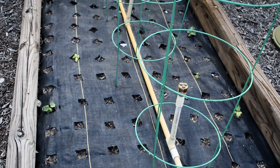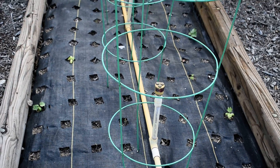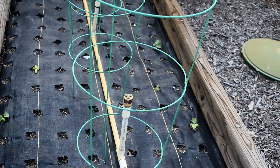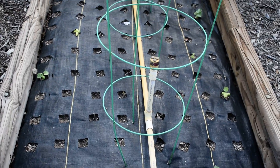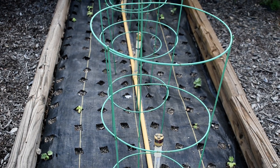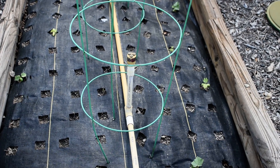This is Matthew with David's Garden Seeds. Today we're having a look at some of the things we've got growing in our front raised beds. Right here, this is newly planted. We've got some cucumbers coming up, and in the center we've got some tomatoes planted, but those haven't quite made an appearance yet.